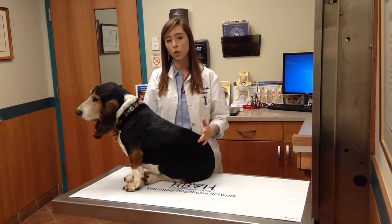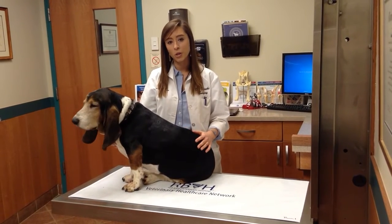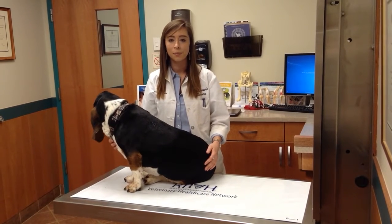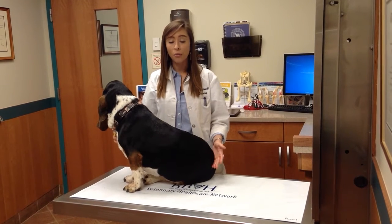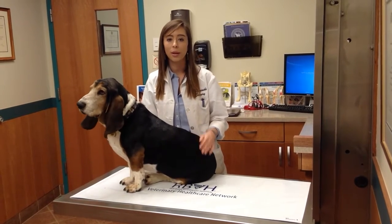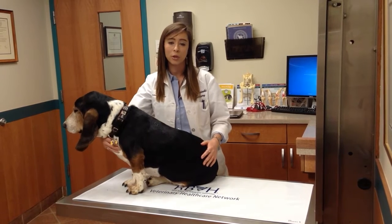Acute pain such as seen with surgical procedures or trauma, chronic pain such as seen in cancer patients, and also even painful systemic illnesses or medical conditions like pancreatitis. At Red Bank Veterinary Hospital, we use fentanyl patches often, and we use them with a multimodal approach, which means that we use it along with anti-inflammatories and oral pain medications to provide the patient with the best pain control possible.